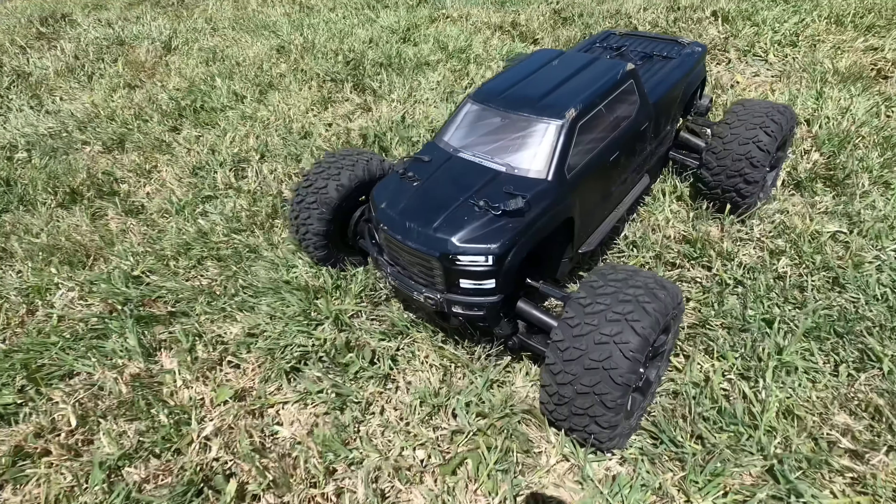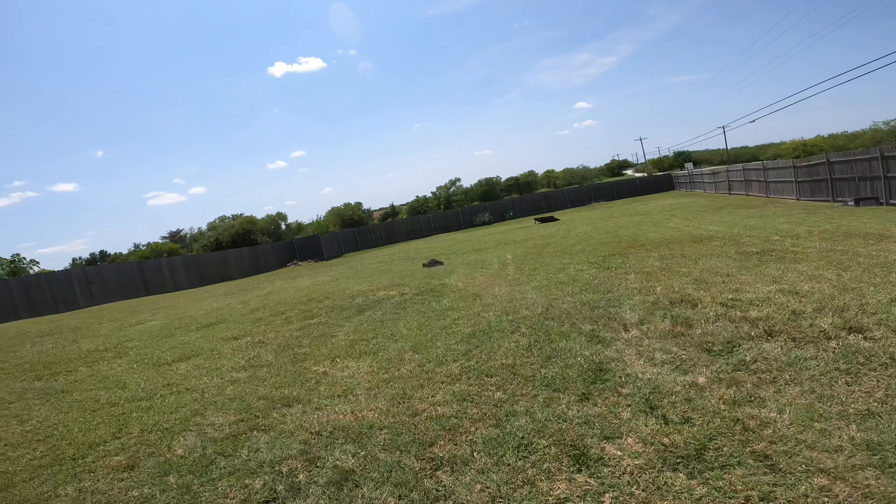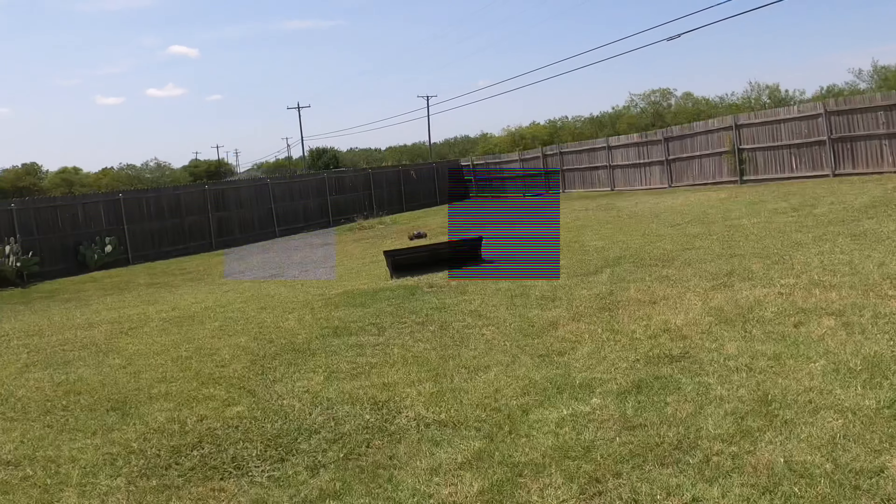Next up we have the ARMA Big Rock, A.K.A. The Tank. A wider stance, longer chassis, backflips, wheelies for days. There's nothing this beast can't do.